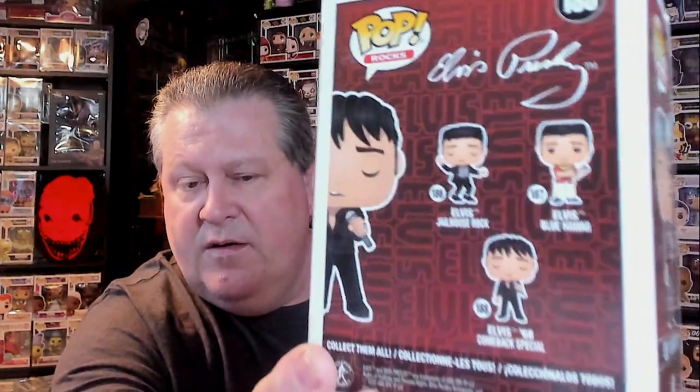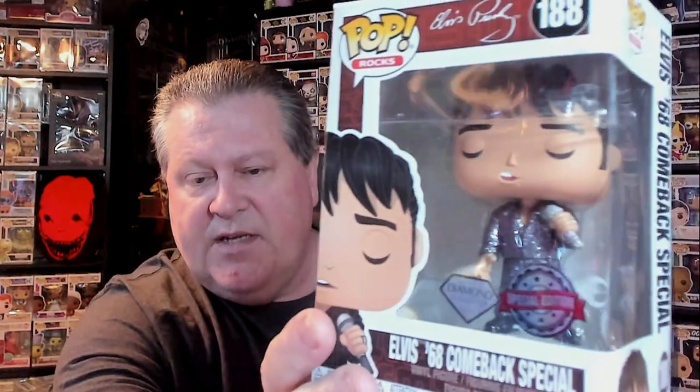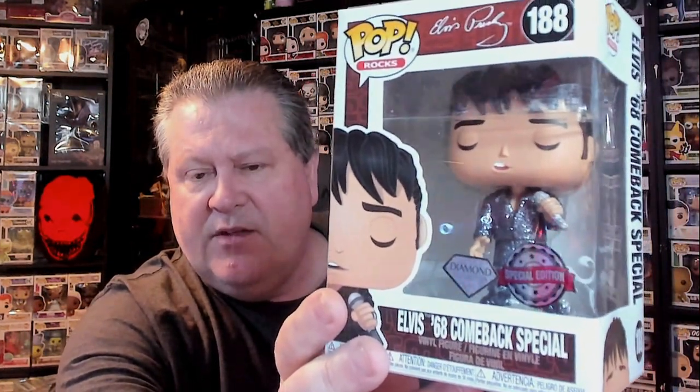We also got this Entertainment Earth exclusive — the Diamond Glitter Edition of Elvis in his 1968 Comeback Special jumpsuit. Look at the glitter on that. I have most of the new wave of Elvis pops: the Jailhouse Rock, the Blue Hawaii, and the Comeback Special. But this is the first special edition of his that I have. I don't think there are other special editions of the other two. I like Elvis music — nice tone to it.